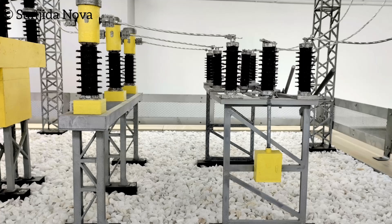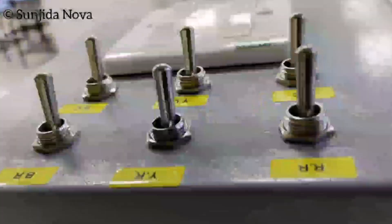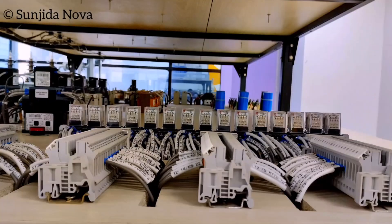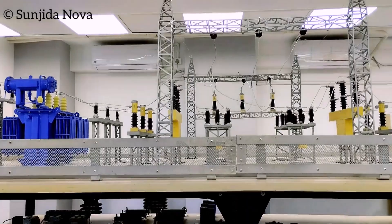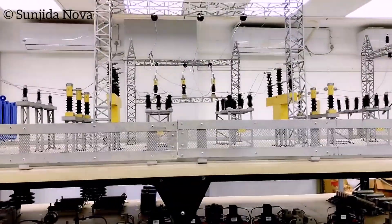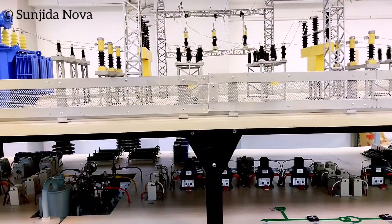Before powering up, let's meet the main components of your demo substation. The power supply is your starting point, feeding electricity into the system. Isolator switches act as gatekeepers, safely disconnecting parts of the circuit for maintenance. The transformer steps voltage down to safer, usable levels.